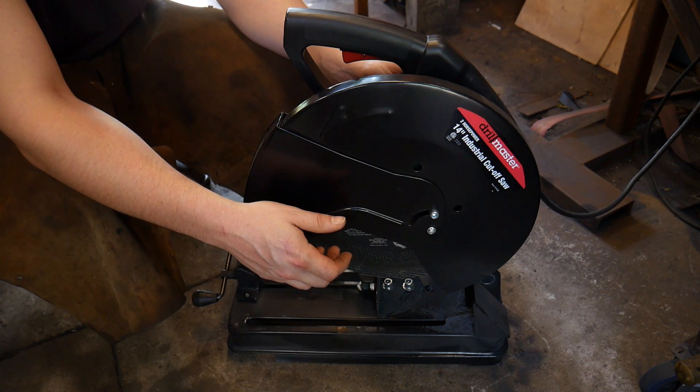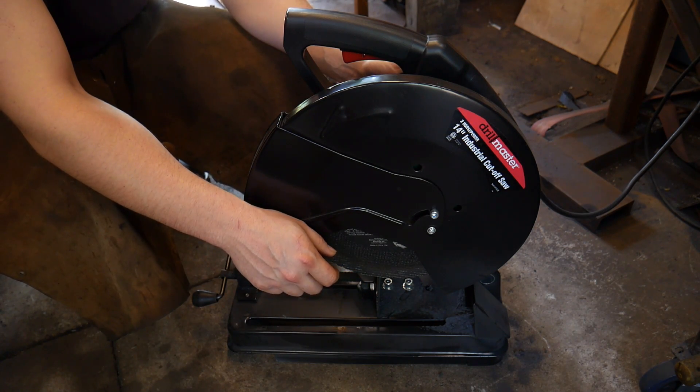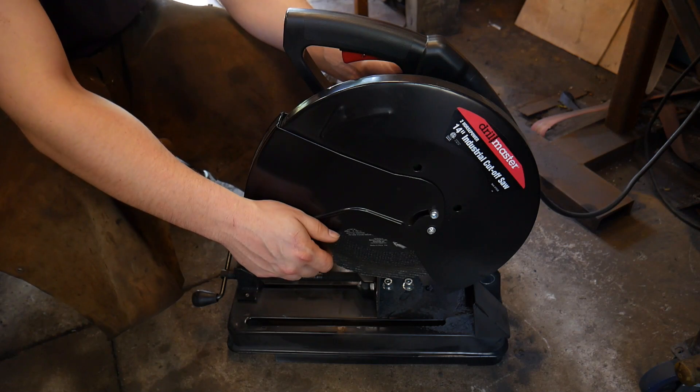I've been in the metalworking business for most of my life and have been using chop saws for at least the last 15 years.